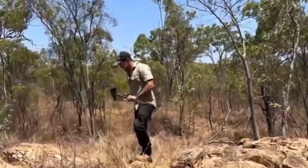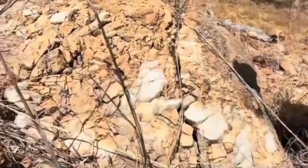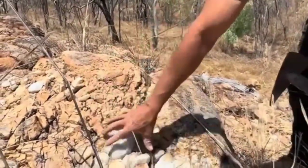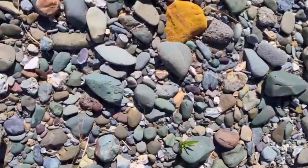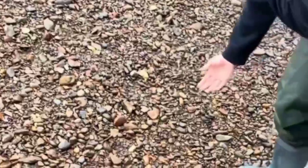When gem hunters train their eyes, they start noticing these natural codes everywhere — a rust line here, a quartz vein there — and suddenly the whole landscape becomes a living map. The earth speaks in patterns, textures, and contrasts. So the next time you walk by a cliff, a dry riverbed, or even a roadside cut, slow down.